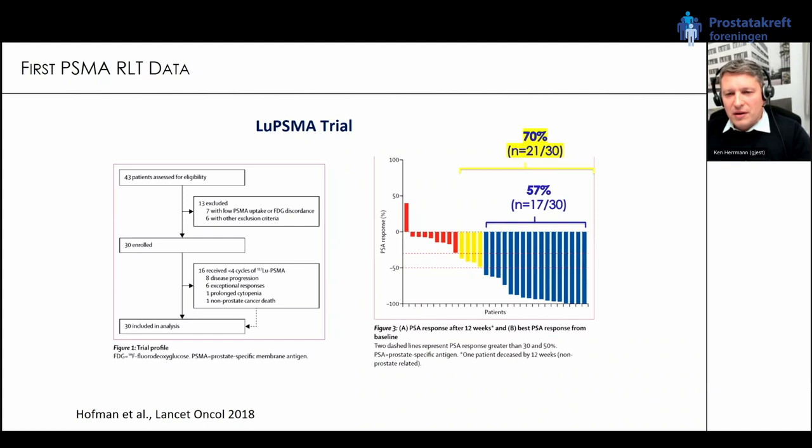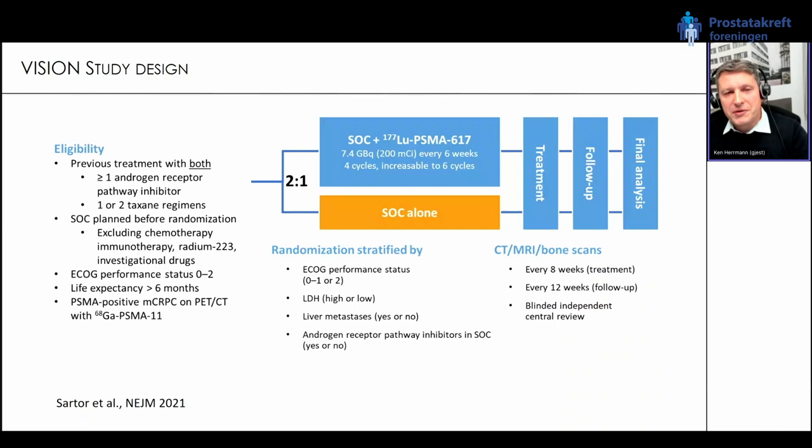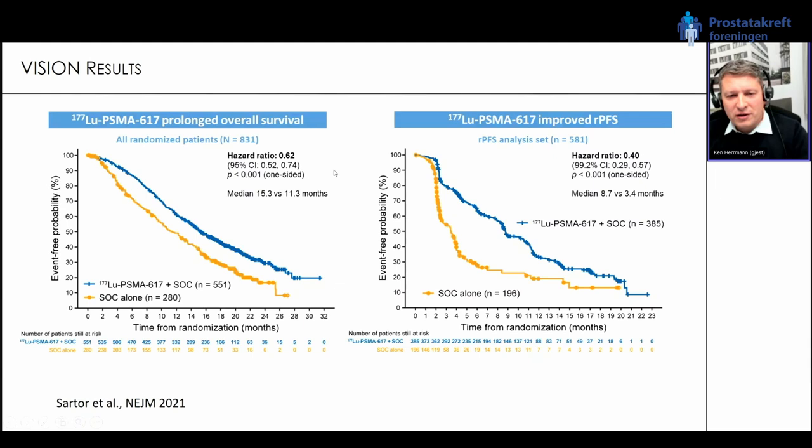These studies triggered interest and resulted in the prospective, approval-aiming phase 3 VISION study. This pivotal study was designed to potentially achieve FDA and EMA approval. Patients had to have at least one novel antiandrogen therapy and one or up to two taxane regimens. Patients received standard of care — excluding chemotherapy, immunotherapy, and radium therapy — and were randomized 2-to-1 into standard of care alone versus standard of care plus up to six cycles of lutetium PSMA-617. Two co-primary endpoints: radiographic progression-free survival and overall survival.